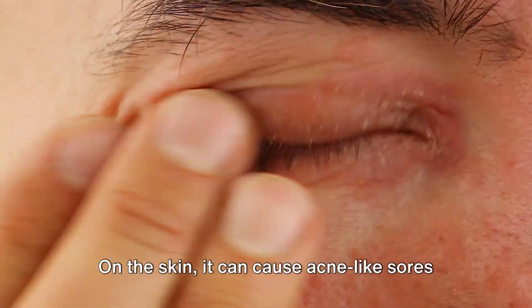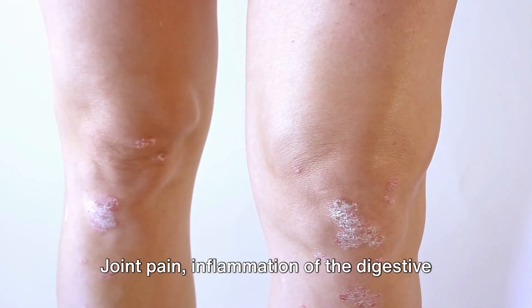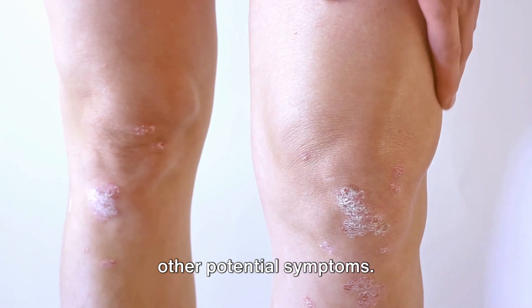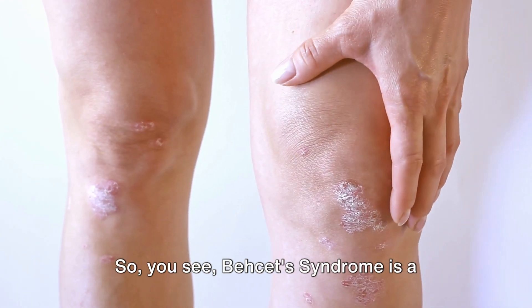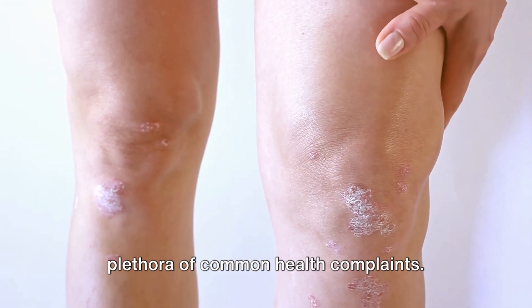On the skin, it can cause acne-like sores or red, tender nodules. Joint pain, inflammation of the digestive system, and even neurological problems are other potential symptoms. So you see, Bayquette's syndrome is a master of disguise, hidden behind a plethora of common health complaints.